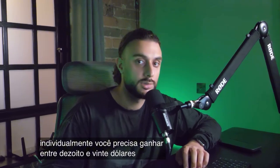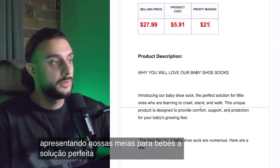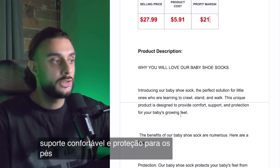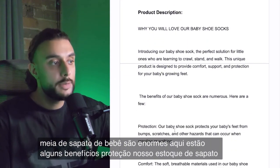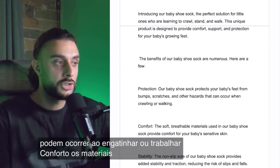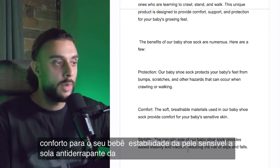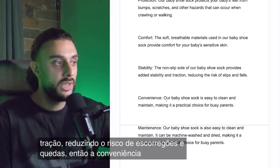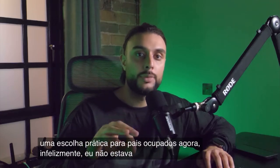The product description reads: introducing our baby shoe socks — the perfect solution for little ones who are learning to crawl, stand, and walk. Benefits include: protection from bumps, scratches, and hazards; comfort from soft breathable materials for your baby's sensitive skin; stability from the non-slip sole providing traction and reducing risk of slips and falls; and convenience — easy to clean and maintain, making it a practical choice for busy parents.